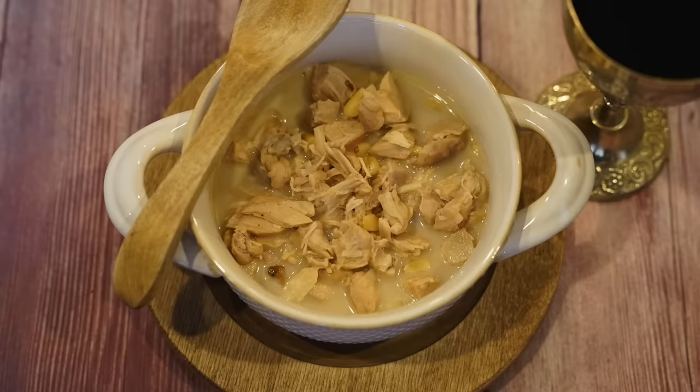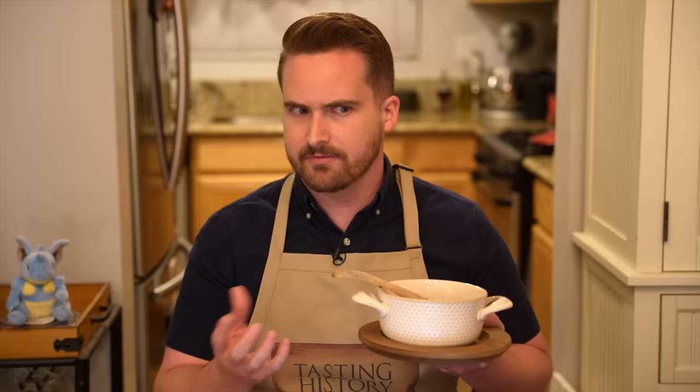And here we are — dilligrout fit for a king. Sources say that it was made in an earthenware pot; I don't know if it was served in an earthenware bowl, but since I needed something somewhat royal, I have a golden chalice for my wine. That did not go as expected — I got a goblet.